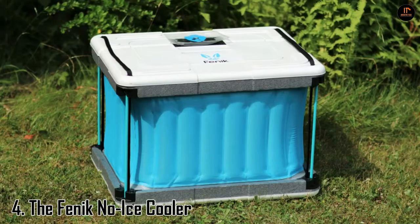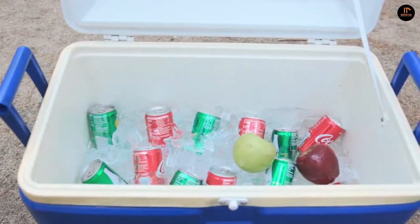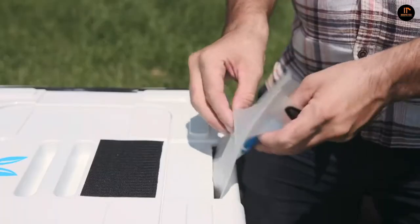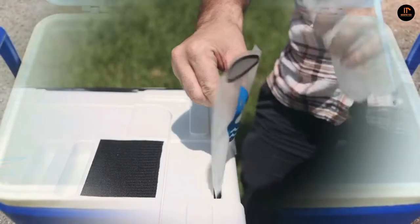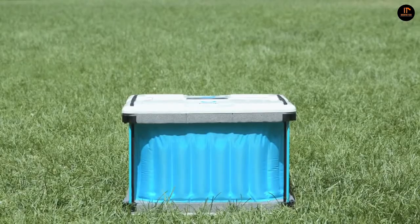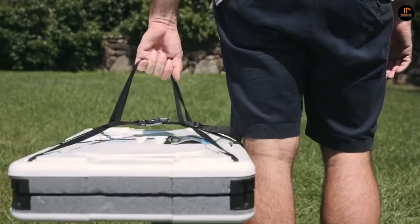Number 3: the Fennec No-Ice Cooler. While most refrigerators need electrical components such as fans, air compressors, or solar panels to work, the Fennec Cooler can actively cool food anywhere using only water, without the use of electricity. It is incredibly simple to set up and use in seconds, and comes delivered flat-packed for easy mobility and transportation.